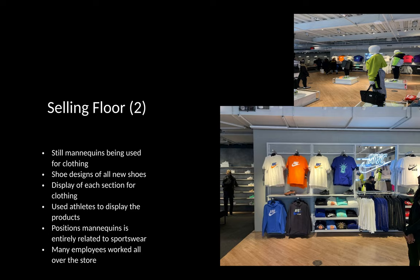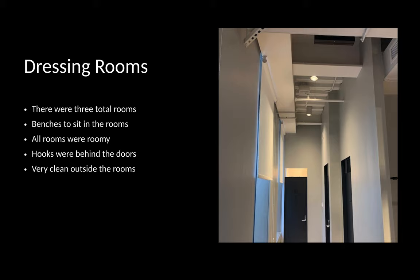There are many employees walking around the store asking if you need any help. The dressing rooms had a total of three big rooms. They have benches to sit on where you can try on clothes you are looking to purchase, and hooks behind the doors to hang your clothes or the items you are trying on. The rooms are very neat and have a lot of room to move around, and the outside of the dressing hallway was also very clean.